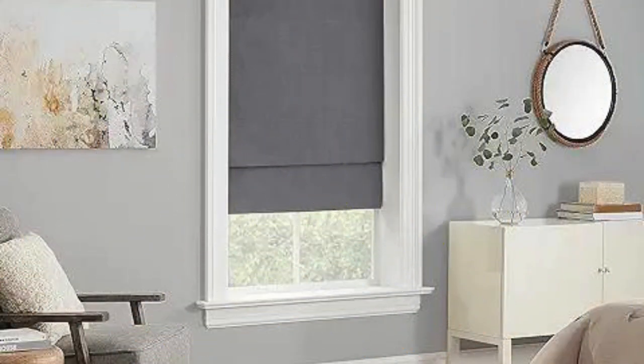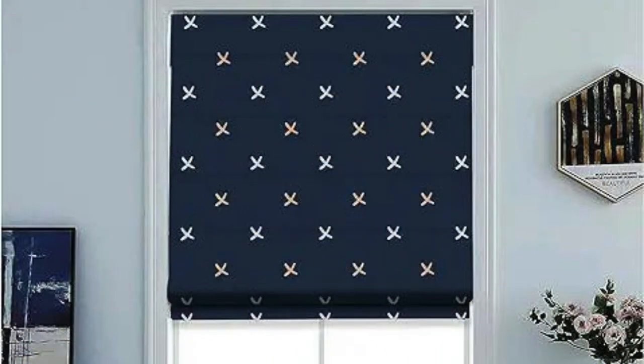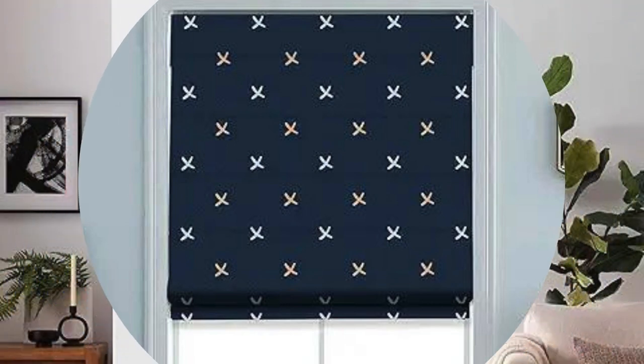4. Light Control: One of the advantages of vertical blinds is the ability to control the amount of light entering a room. By adjusting the angle of the slats, you can easily regulate the level of light and privacy.